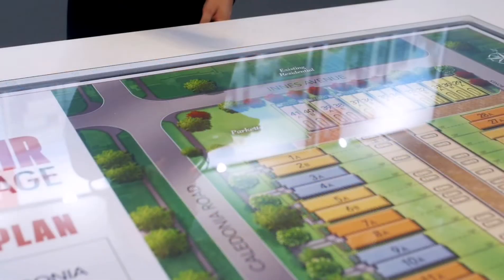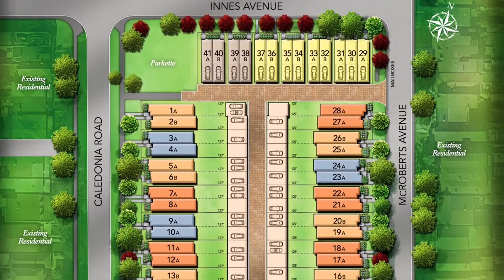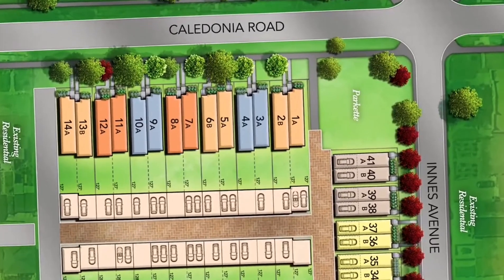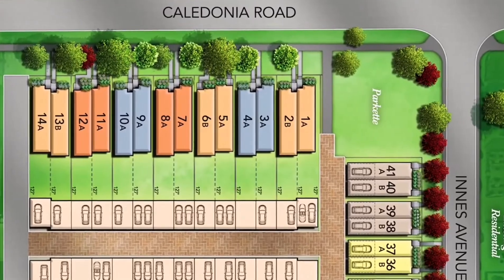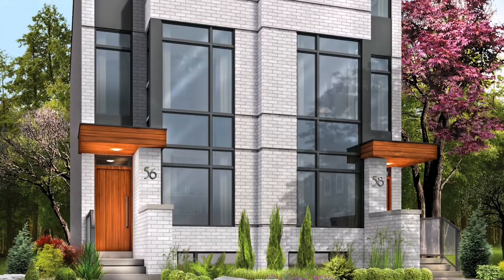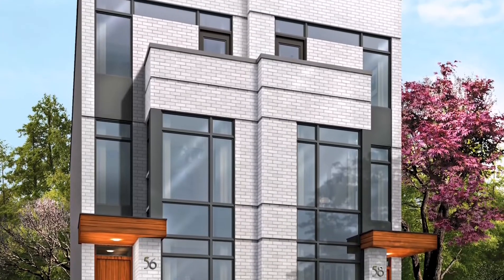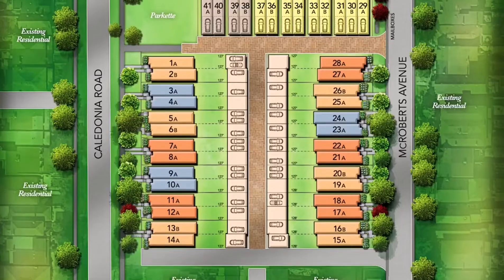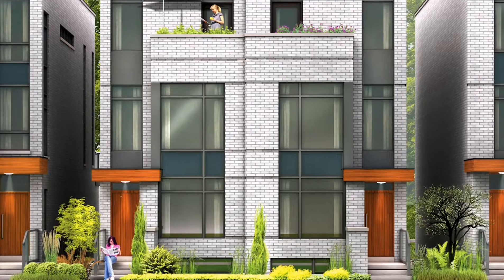Here we have the site plan that shows the location of the homes: 13 homes facing Ennis Avenue, 14 homes facing McRoberts Avenue, and 14 homes along Caledonia Road. The site is designed with neighborhood aesthetics in mind. Private laneways ensure garages are tucked out of sight. Each home has its own private outdoor space, whether that's a backyard for the homes facing Caledonia Road and McRoberts Avenue, or a private outdoor terrace for the homes facing Innis Avenue.